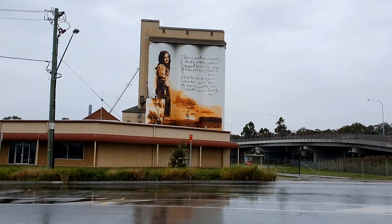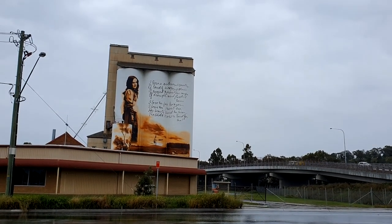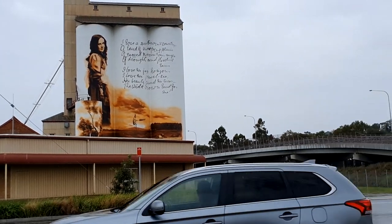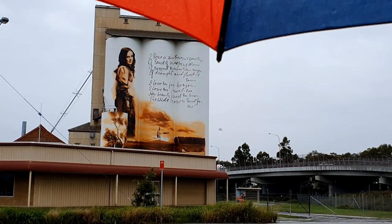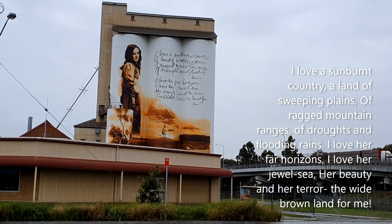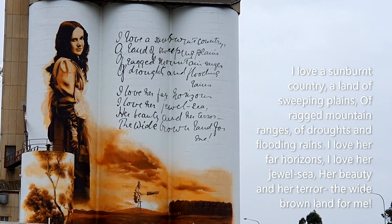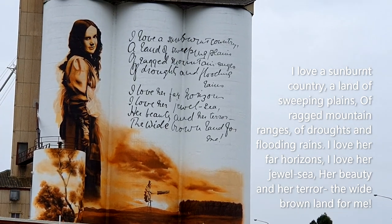Located in Barber Street at Gunnedah is the silo art — we had a pensioner moment and couldn't remember her name. We had to Google it: Dorothea McKellar was the lady who wrote the poem. And we learned something today — that famous verse is actually the second verse of the poem. There are six or seven verses altogether. It only took three days to paint apparently — what an artist!